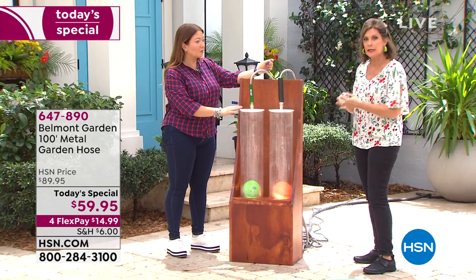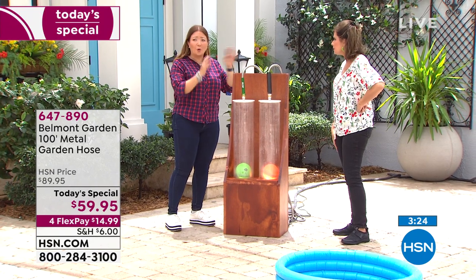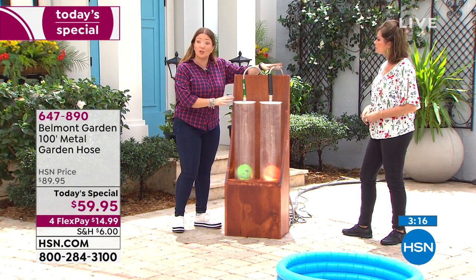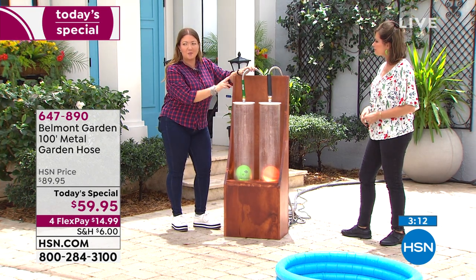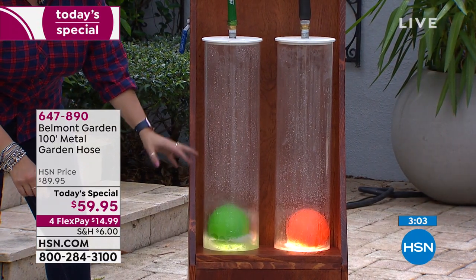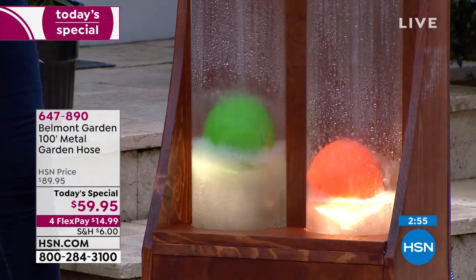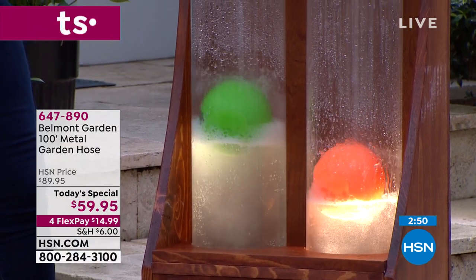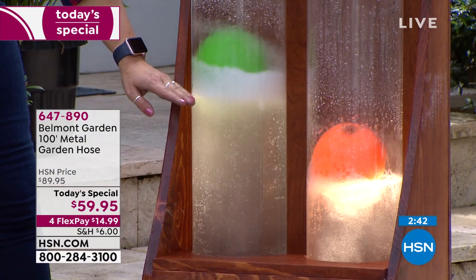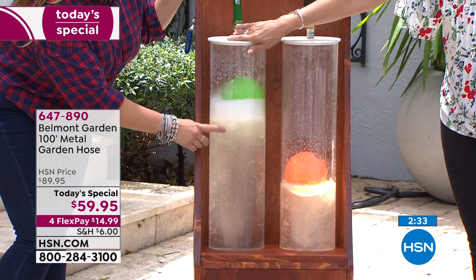To compare directly: we have a look-alike competitor hose and the Belmont 304-grade stainless steel hose side by side. When the water is turned on, you can see the Belmont flows significantly faster. That means less time waiting to fill a bucket, spray down the yard, or wash the car — pressure and flow are not compromised. The differences are clear. Mother's Day is May 12th — what a gift to give someone: the last hose they'll ever need to buy, and the gift of time.